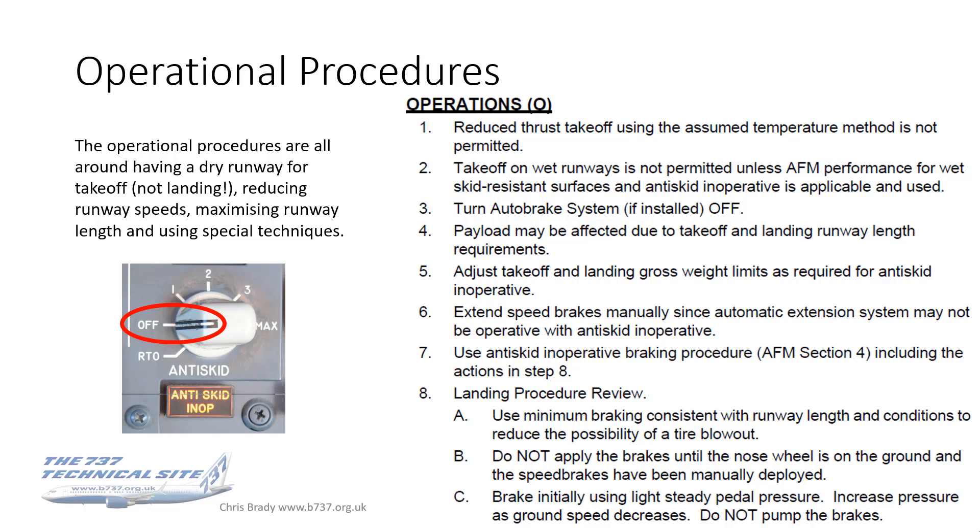The operational procedures are all geared around having a dry runway for takeoff — though bizarrely not for landing — reducing runway speeds, maximizing runway length, and using special techniques. It's all about risk mitigation. Reduced takeoff thrust using assumed temperature is not permitted — this is an AFM limitation so you don't use more runway than necessary. Since the RTO braking function won't be available, there's no reason to compromise your stopping distance with a reduced thrust takeoff. Full thrust takeoffs give you the maximum runway available for the RTO case.